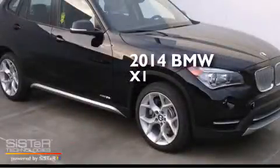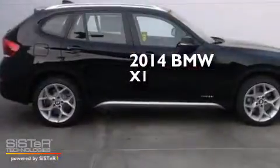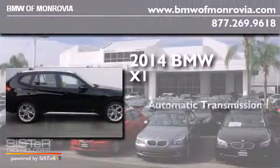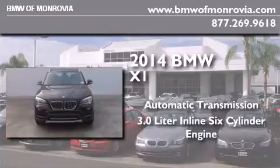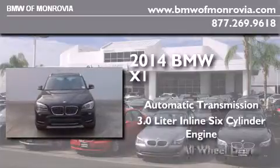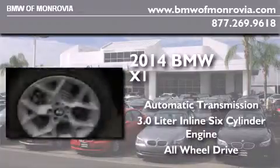This is a brand new 2014 BMW X1. This crossover has an automatic transmission, a 3.0-liter inline six-cylinder engine, and the added safety and control of all-wheel drive.